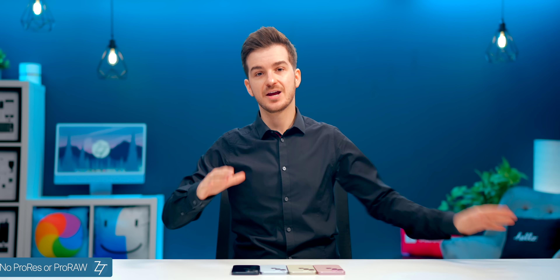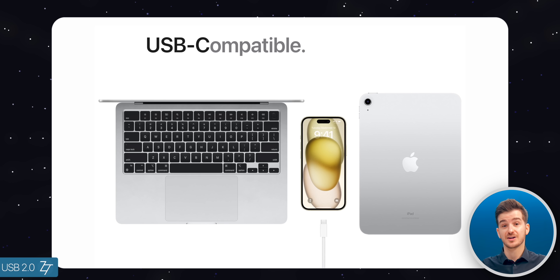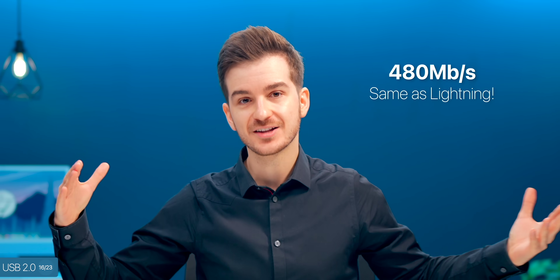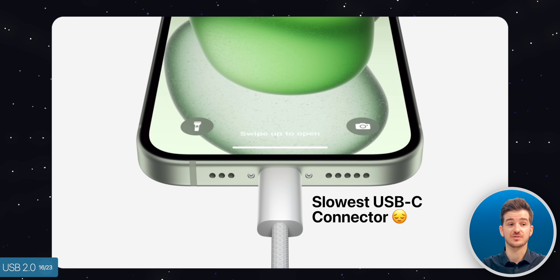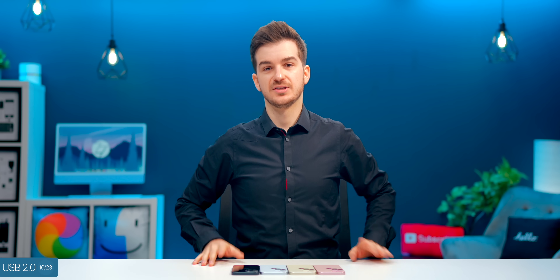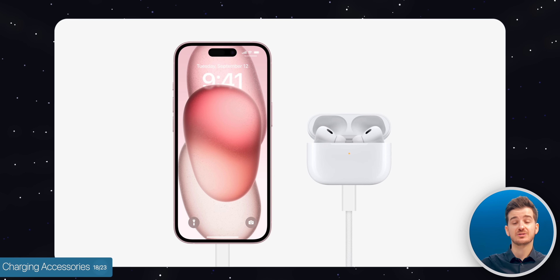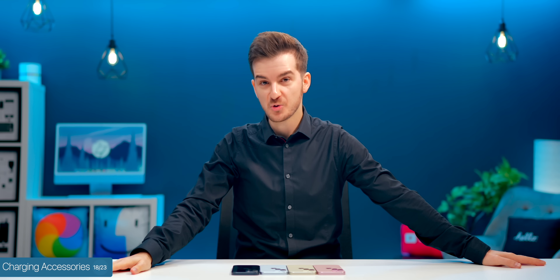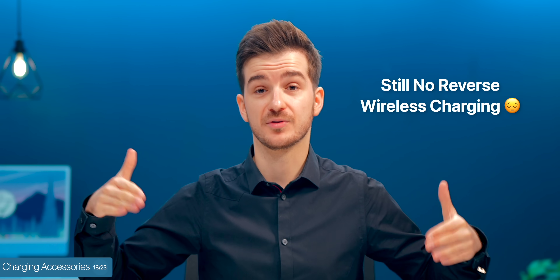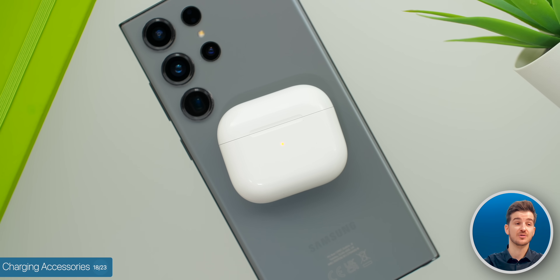USB-C is not exclusive to the Pro models — we finally get it. But on the standard models it's restricted to USB 2.0 speeds of just 480 megabits per second, which is actually the slowest USB-C connector available on any phone. The only reason Apple switched to USB-C this year is because the EU forced them to. On the upside, you can now connect to USB-C displays directly and charge your Apple Watch and AirPods Pro directly from the iPhone via cable — though there's still no reverse wireless charging.